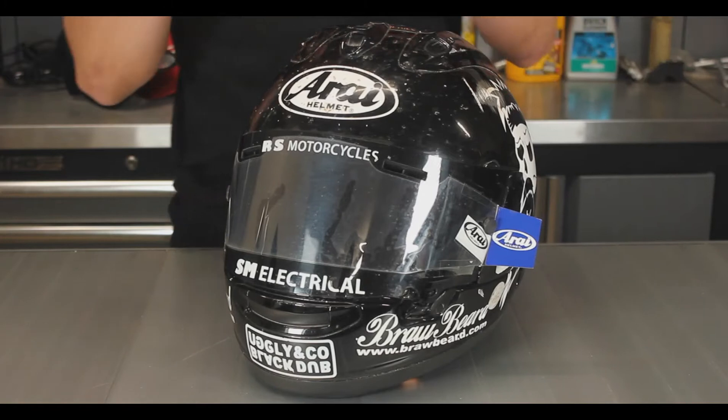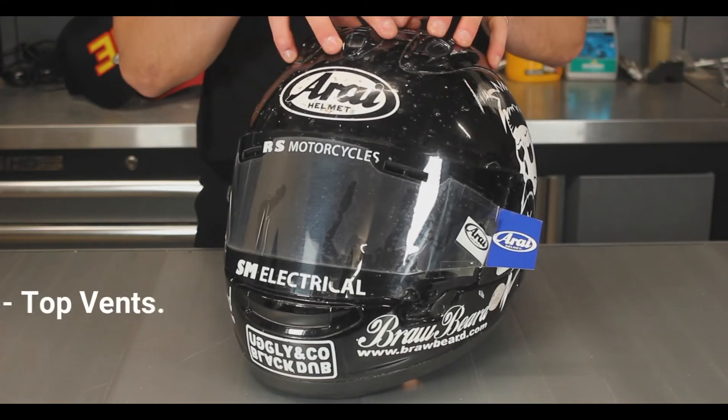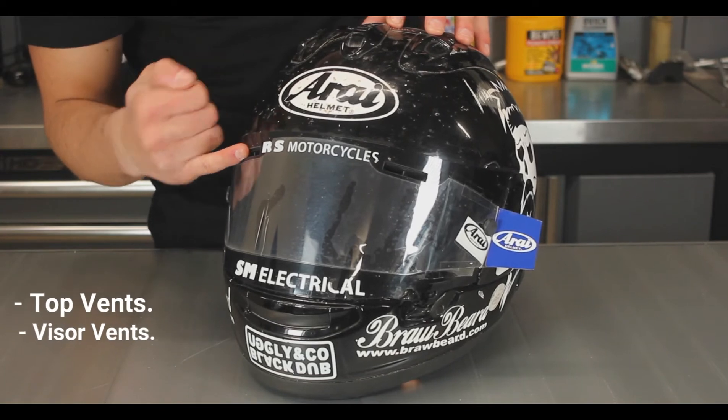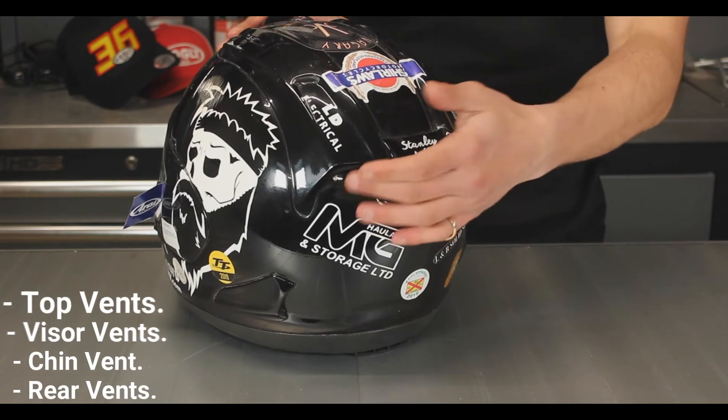Now we're going to run you through all the different vents on this helmet. We have the top vents, the visor vents, the chin vent, and the exhaust area around the back.